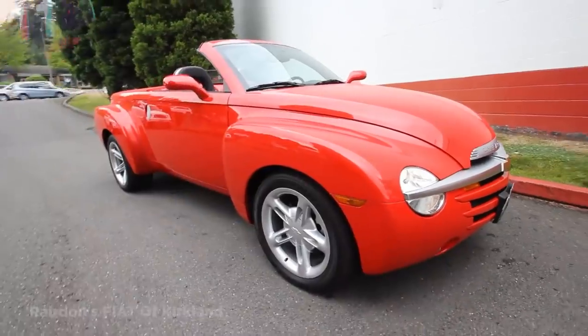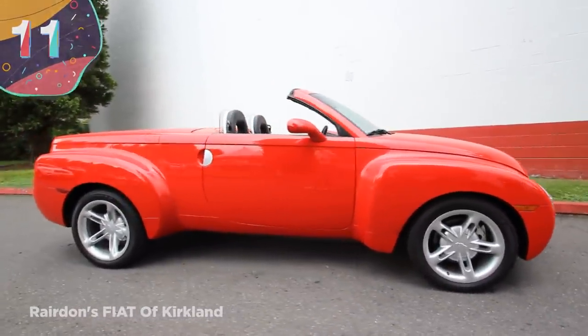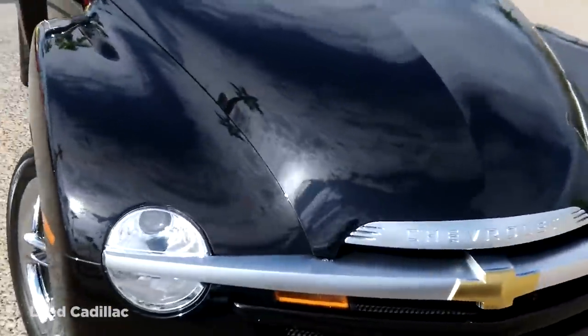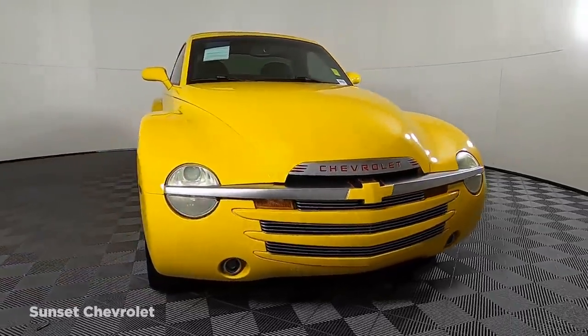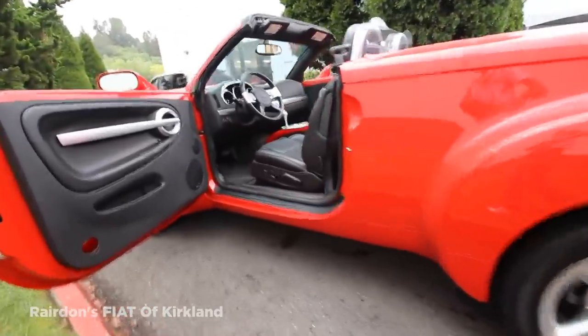Number 11: Chevrolet SSR. You'd normally expect a new design from Chevrolet to be a good-looking vehicle, but not even the famed American manufacturer gets it right every time. Between 2003 and 2006, the company made the SSR — which stands for Supersport Roadster — a retractable hardtop convertible pickup truck.